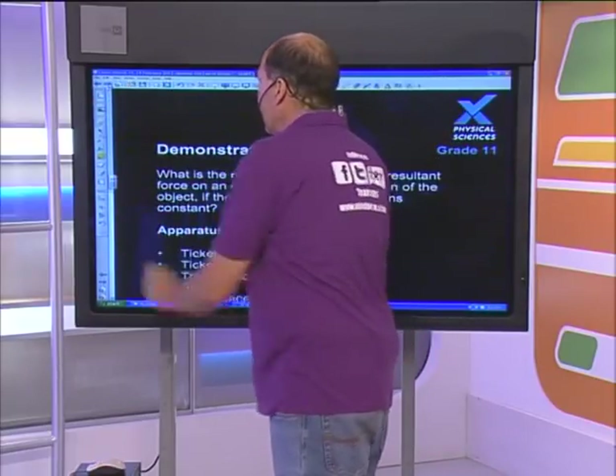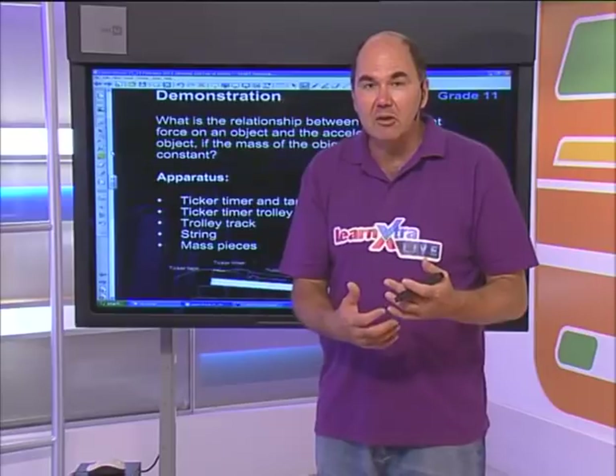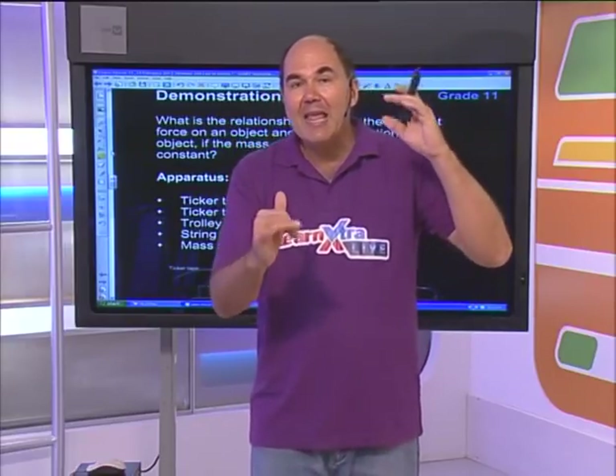Let's get into Newton's Second Law. When we do the investigation, we're asking: what's the relationship between the acceleration of an object and the force applied? Just remember that Newton's First Law says that if an object doesn't experience a resultant force, it will remain at rest or moving at constant velocity. When something accelerates, it's either speeding up or slowing down. We want to match the idea of resultant force with speeding up or slowing down - acceleration.